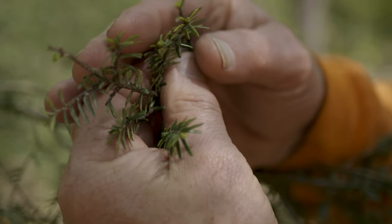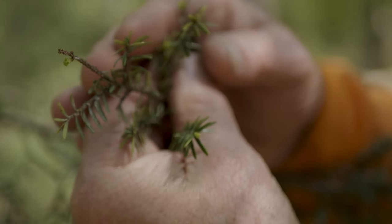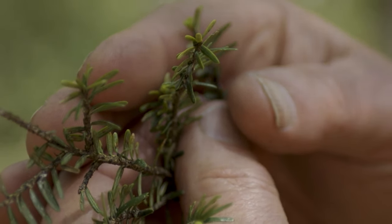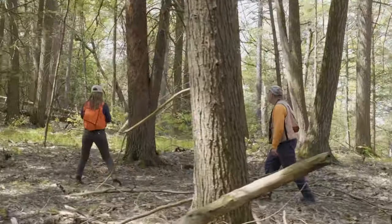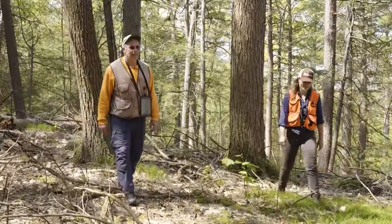The growth there at the very tips is just barely breaking bud. And that new growth is where the next generation of HWA will go. As it elongates, the adelgid will walk out there, grab hold of it, and insert their stylet, which is their mouthpiece.